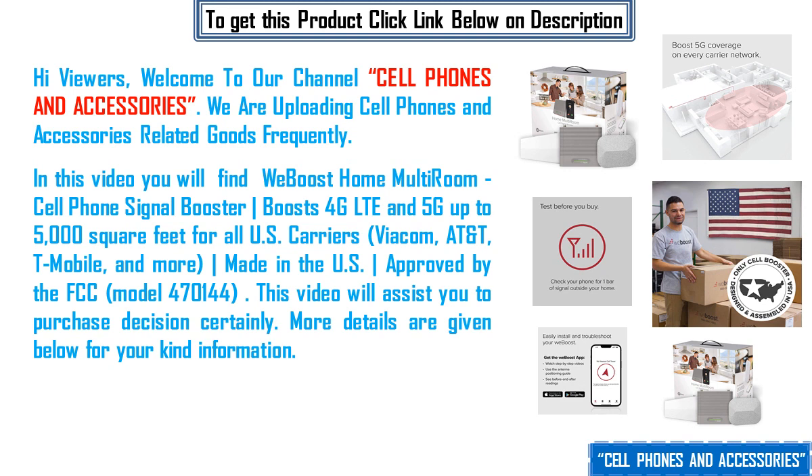It boosts 4G LTE and 5G up to 5,000 square feet for all US carriers — Verizon, AT&T, T-Mobile, and more. Made in the US and approved by the FCC. Model number 470144.